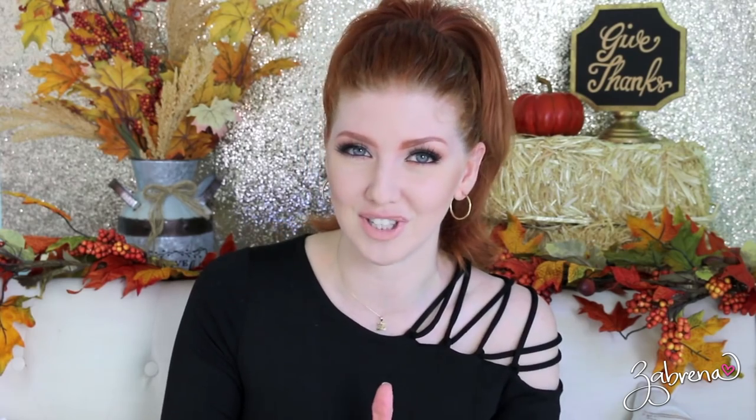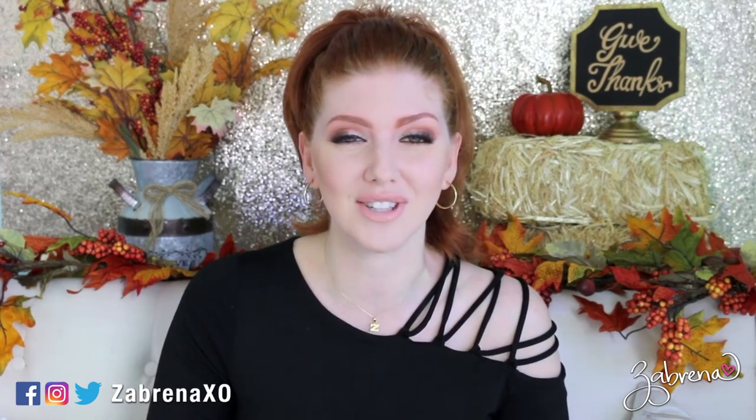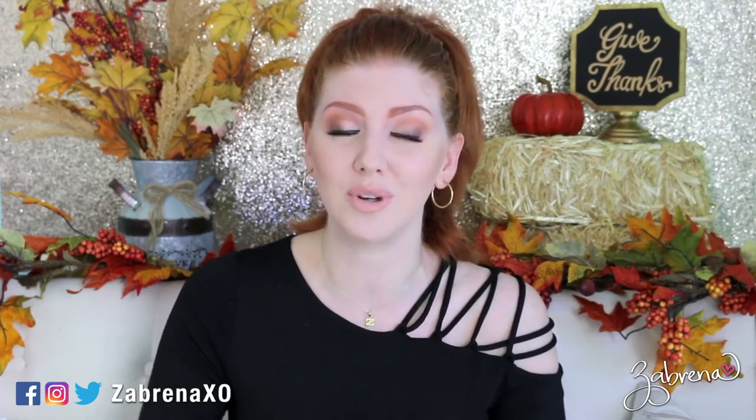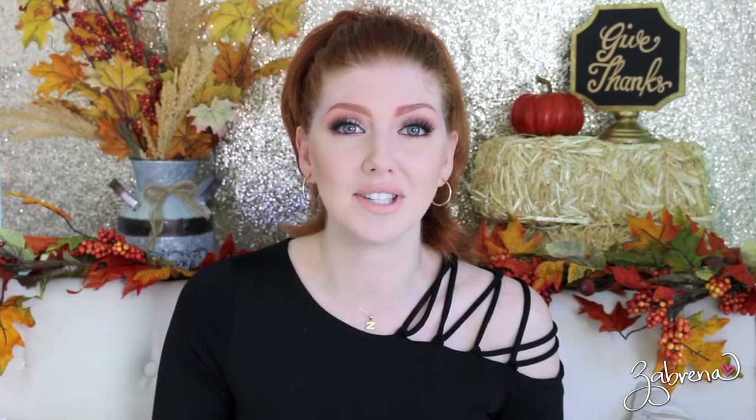Hi gorgeous, and a very happy Frugal Friday to you! If you are new to the channel and this is the first video you've seen from me, welcome. I make videos like this every Friday focusing on drugstore products, so please subscribe and you'll always be notified of new videos. Today I have another drugstore must-haves and must-nots list to share with you — with a lot of must-nots this month.